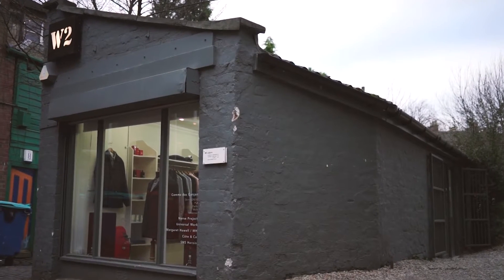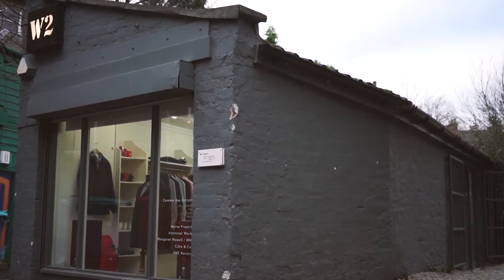Hi, my name's Don and I run the men's lifestyle and fashion blog The Everyday Man. I've teamed up with Point A Hotels, who have just about opened their first property in Glasgow, to take you on a tour of some of the city's favourite spots that I like to visit. This morning we've come to this lane in the West End to take a look at one of my favourite menswear stores called W2.